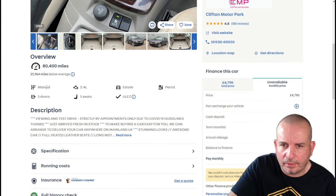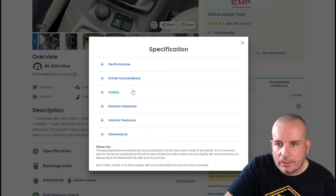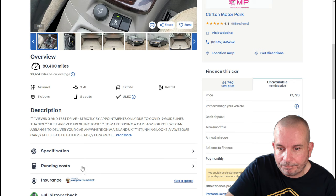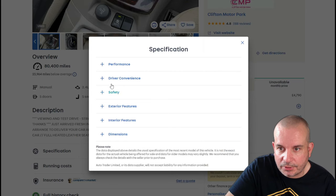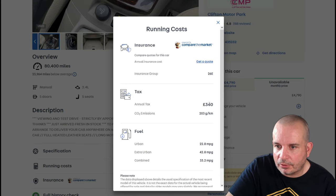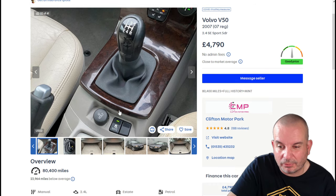The stereo head unit is showing its age and the plastic wood trim may not be to everyone's taste. It's just under five grand, 80,000 miles, ULEZ compliant, long MOT and full service history. Running costs: 340 quid a year tax, 33 mpg. It's a 2.4-litre petrol — 7.8 seconds to 60, by far the quickest we've seen so far in this selection.